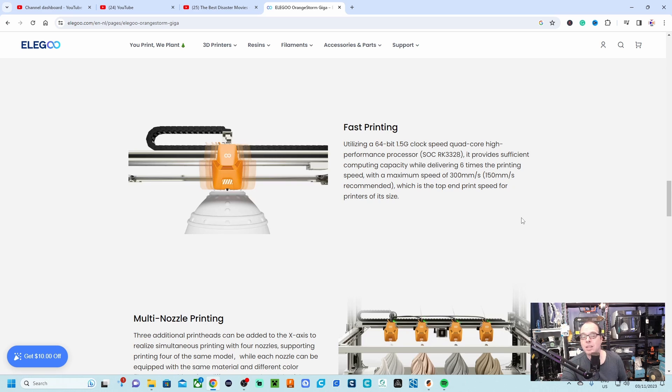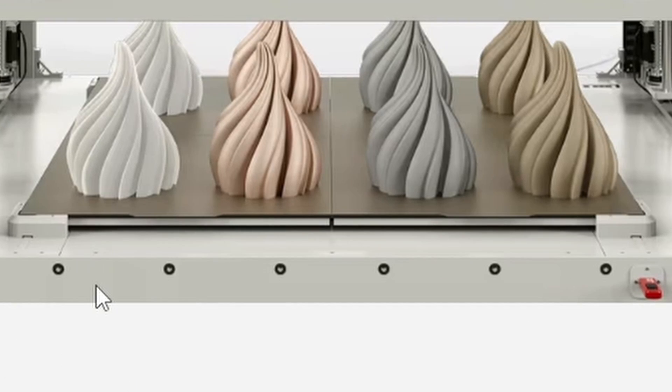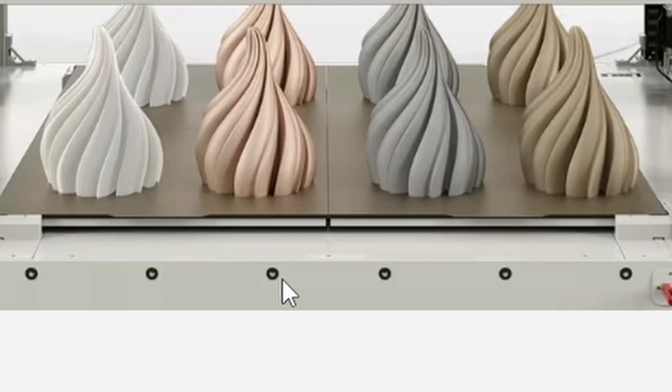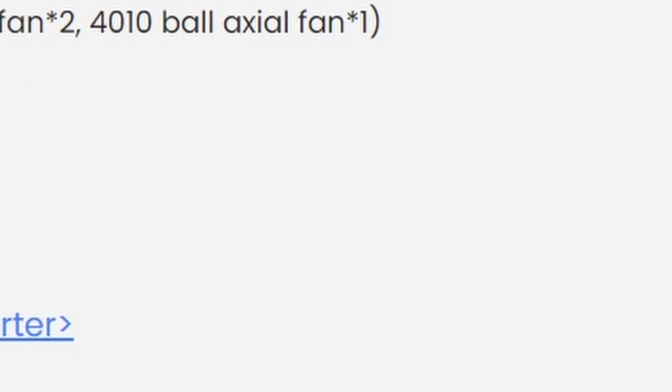Multi-nozzle printing — as mentioned, this is not an IDEX setup. You have four print heads that move on the same axis at the same level, so no indexing, no mirror mode, only copy mode. I also notice six holes here — I'm not sure if those are holes or attachment points, but it's interesting. There's also a powerful cooling fan for higher print speeds.